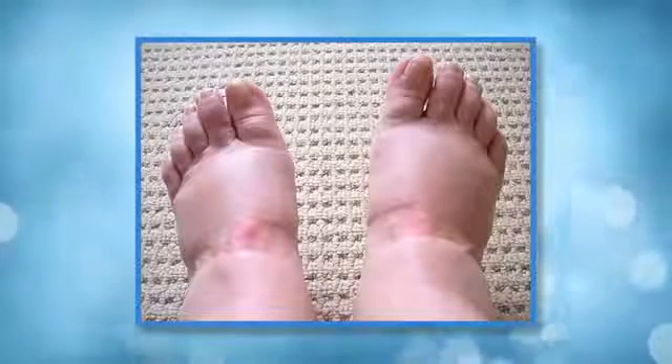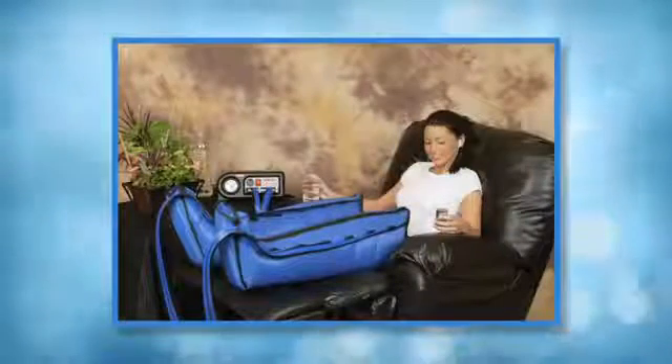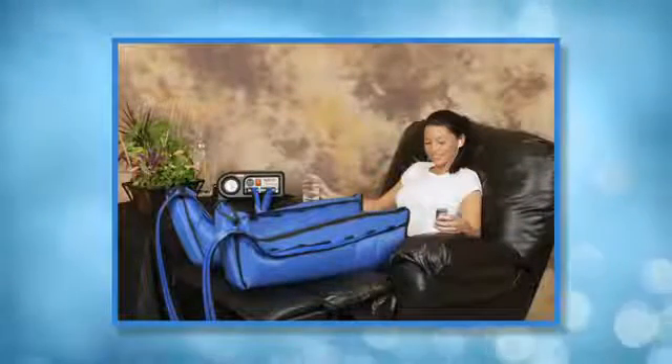Another common cause of leg swelling is lymphedema. There are ways of distinguishing this from venous insufficiency. Lymphedema usually has pronounced swelling on the top or dorsum of the foot and is usually not pitting. Lymphedema can be effectively treated with sequential compression machines.